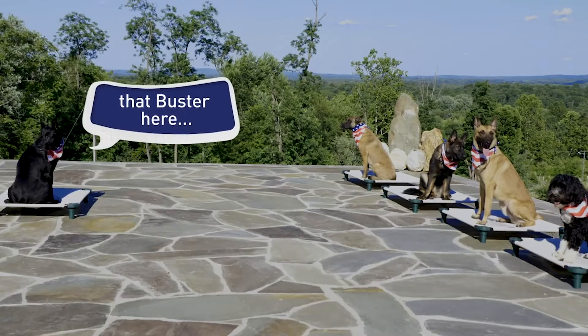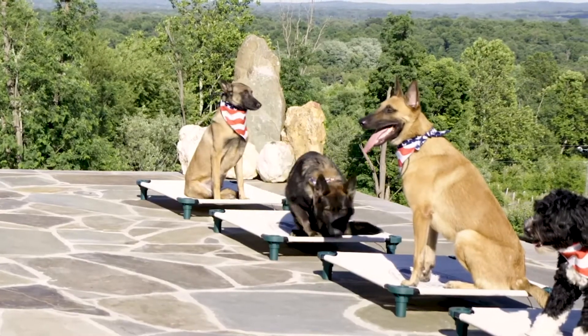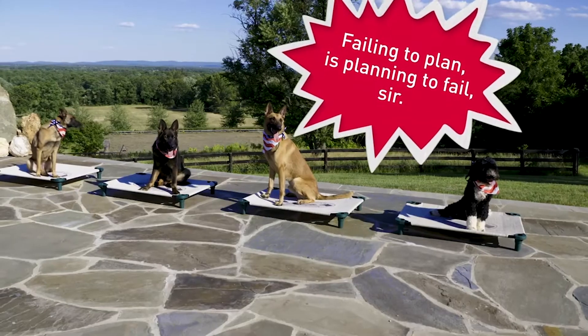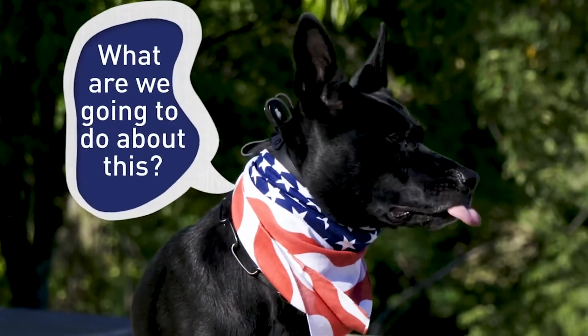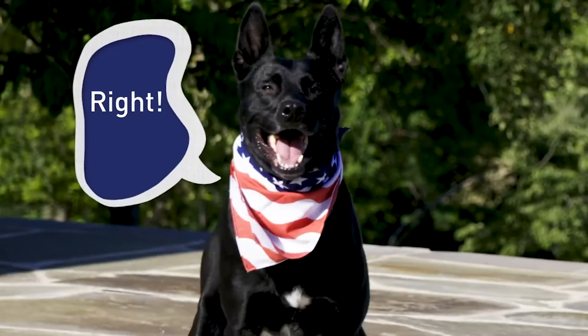It has come to my attention that Buster here doesn't have an emergency preparedness kit. Pac, what do we say about that? Failing to plan is planning to fail, sir. Right? So what are we going to do about this? Help Buster, sir. Right? Now get on it.